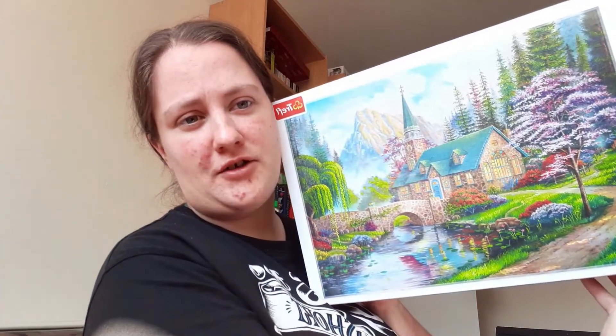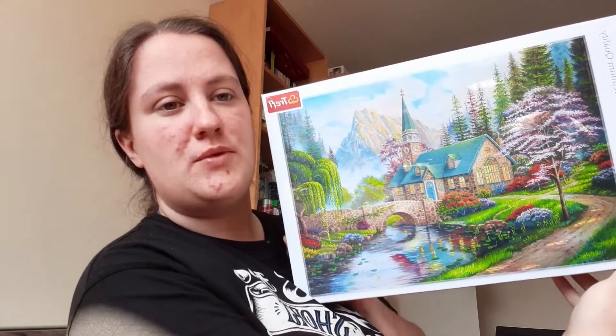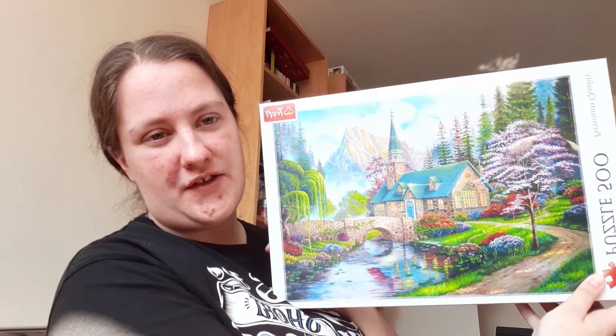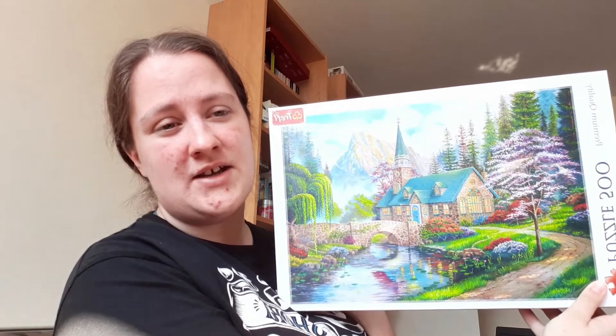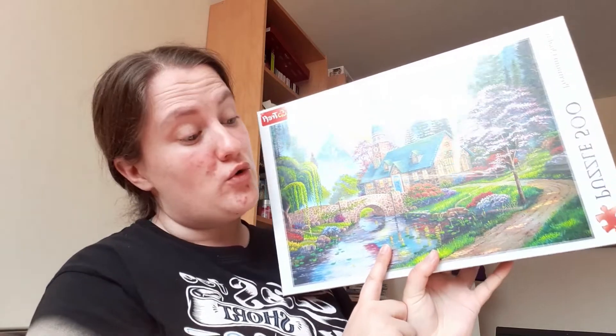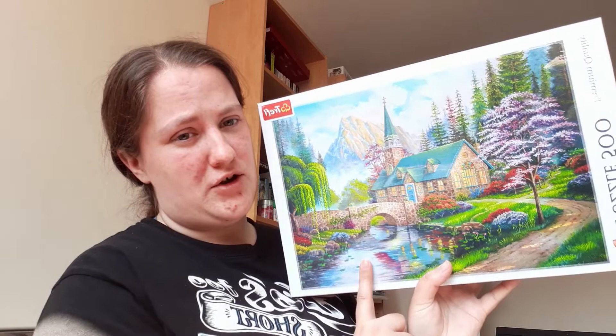The first one — I'm trying not to get the glare — is a church kind of jigsaw, which is a different kind for me. I'm normally an animal kind of jigsaw person, but I did quite like the look of this one and all the colours were just really nice. So I look forward to making this one. This is only a 500 piece — they are all 500 pieces, the ones I bought from The Works — but I thought this would just be a good one to add to the collection.